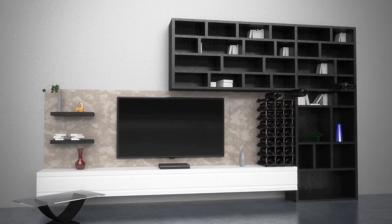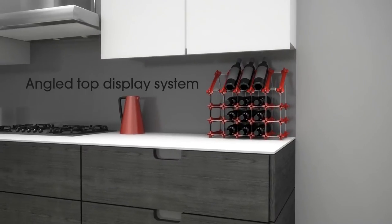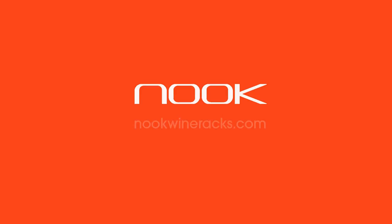Nook's stylish modern design suits any modern home or commercial setting. Our stretch goals include an angled display system, innovative corner system, and off-white and candy red colours. Help us revolutionise wine storage.